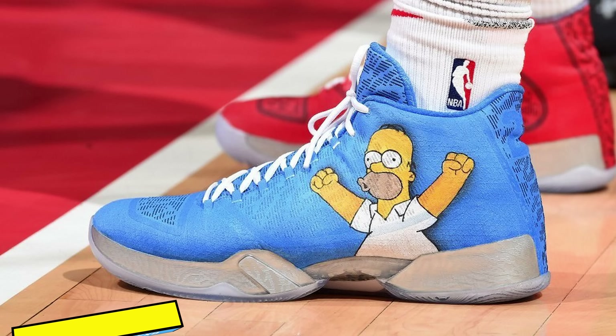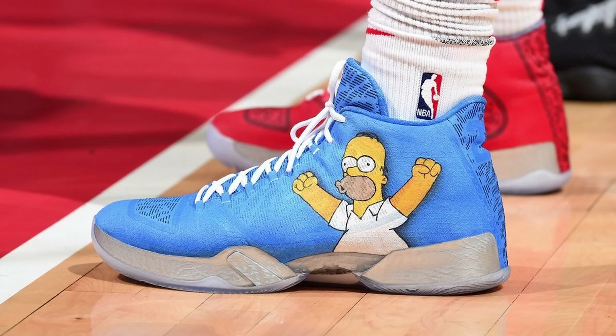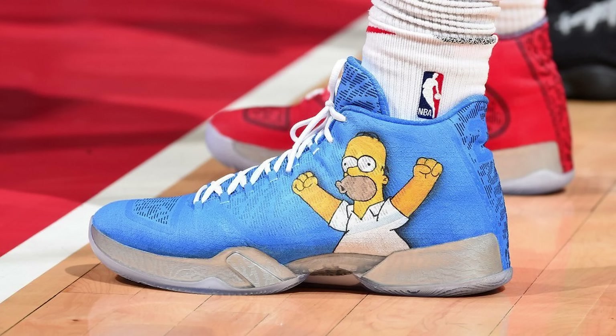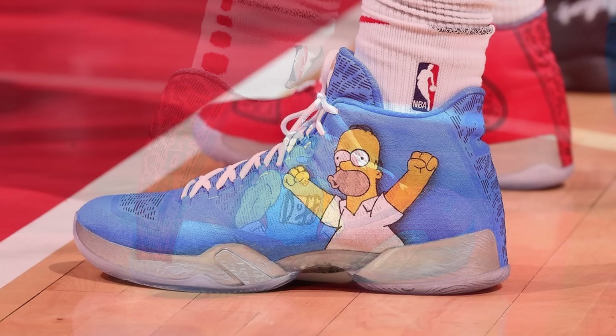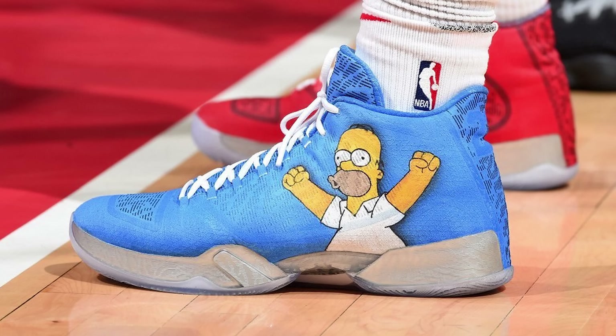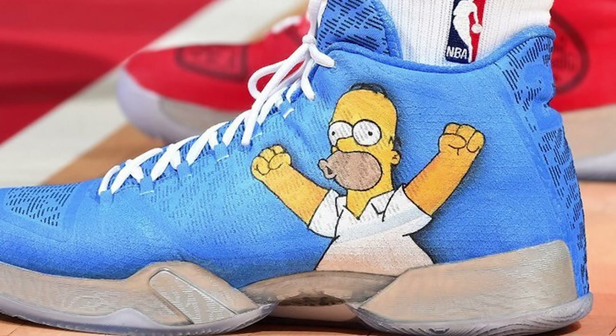The Rockets don't even have any blue or yellow in their color scheme but PJ Tucker was like that don't matter, I'm still rocking these. Finally, at number 1 we got Montrez Harrell with this custom Simpsons colorway of the Air Jordan 29 — Kick Shaddamas is on a roll. He's supplying Harrell with this amazing Simpsons custom on the Air Jordan 29, which is personally my favorite basketball sneaker of all time. Not only does this custom feature Duffman on the right sneaker, but it also has a two-tone colorway with the left side featuring a blue upper as well as Homer Simpson. Just take a look at that artwork — it's crisp, it's clean, and it's one of the best pieces of art Kick Shaddamas has put out all season long.